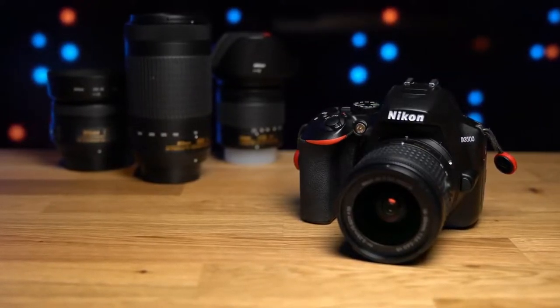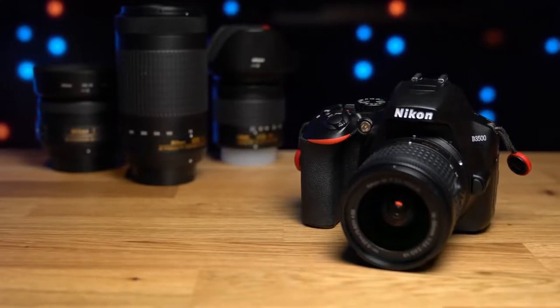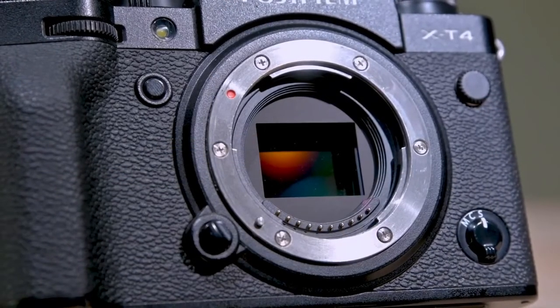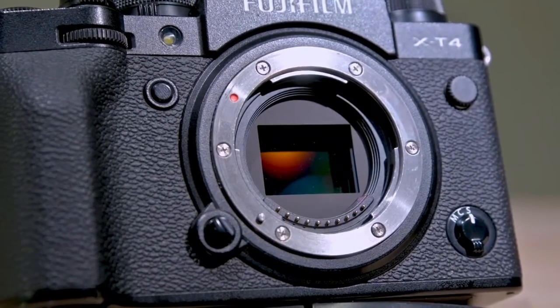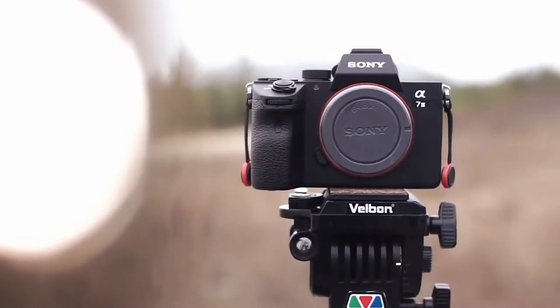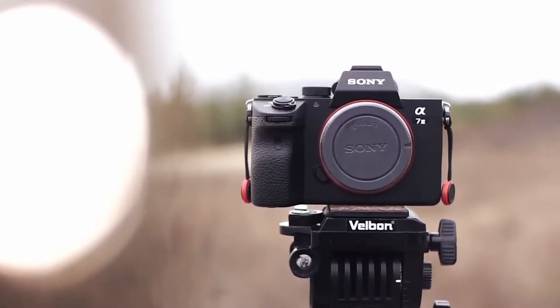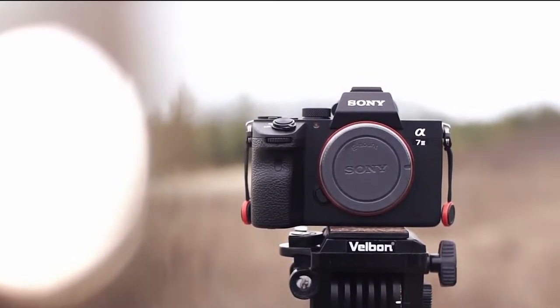Having the right camera can completely transform your photos, and just because a camera is expensive and looks fancy does not mean it's going to be a good photography camera. In this video, we break down the top 5 cameras for photography on the market this year based on price versus performance and situations they'll be used in. So whether you're looking for the best camera for landscape photography, portrait photography, or anything in between, we'll have an option for you.